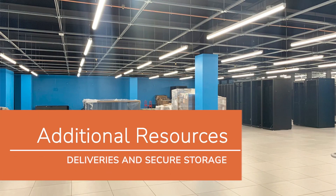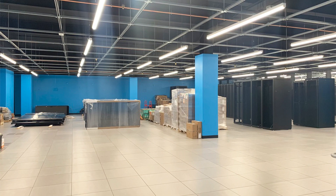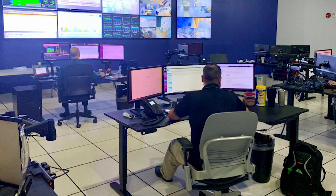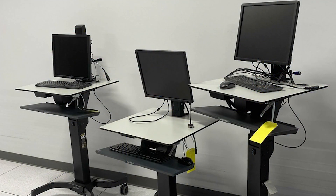We also provide value-added services knowing that our customers are not always able to be at the data center. Clients can utilize our remote hand service for the installation of hardware if their teams are not available. Crash carts and server lifts are available on each floor.